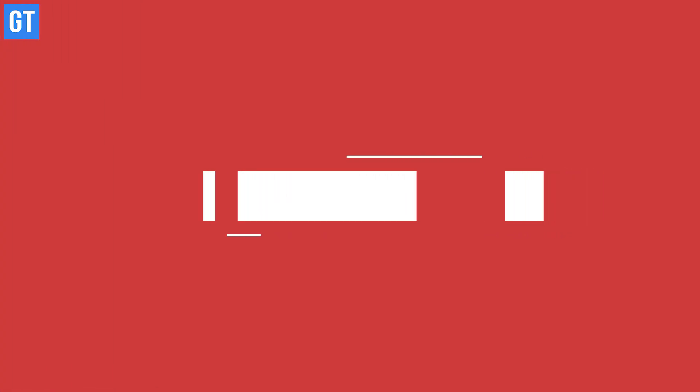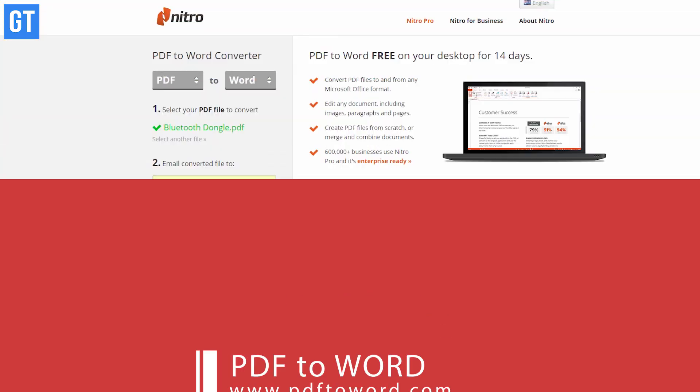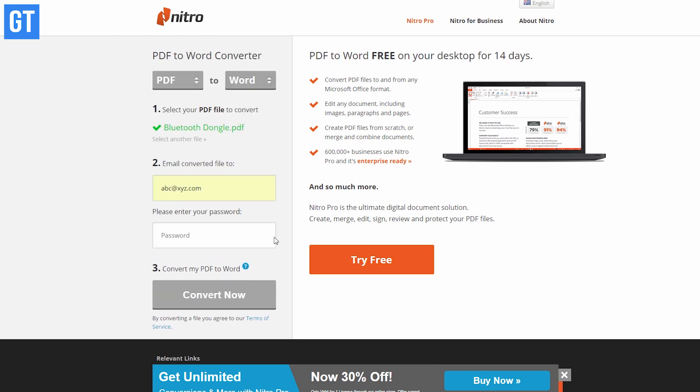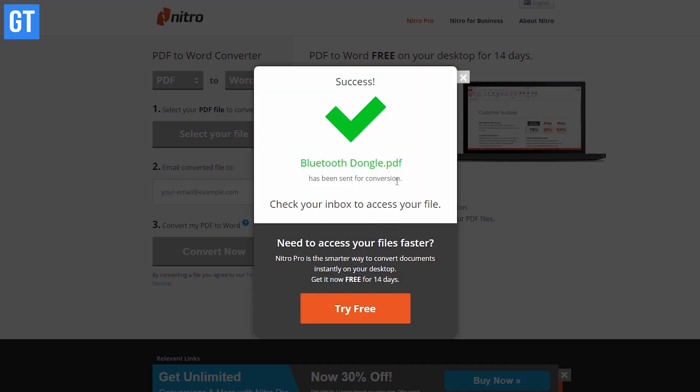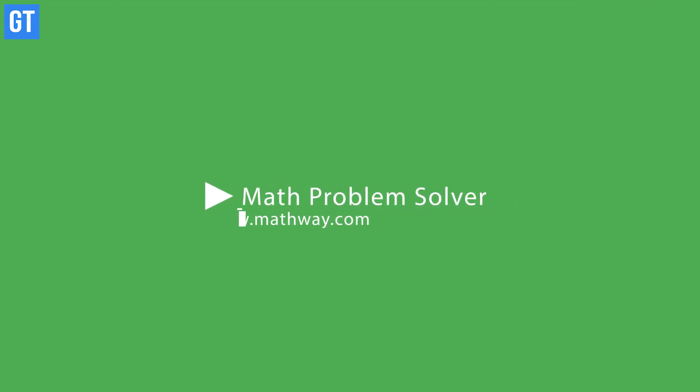The next website is a PDF to Word converter, which will prove very useful for office use. If you want to convert a PDF to Word or vice versa, just upload the file onto the website, enter your email address, and leave the rest to the tool. It will convert the document free of cost and email you once the files are ready for download — without any watermarks.